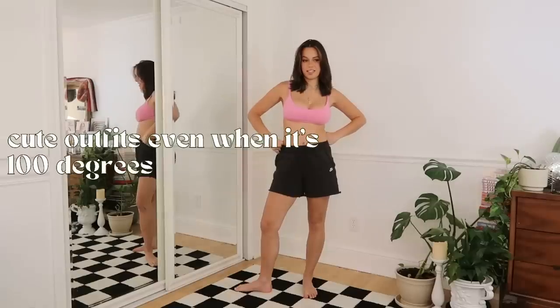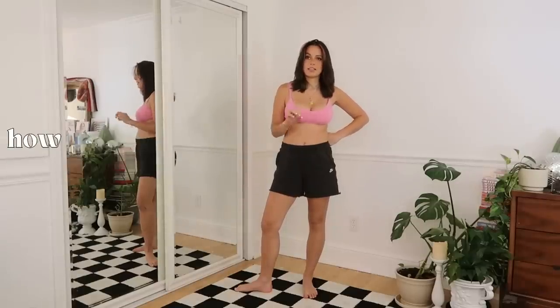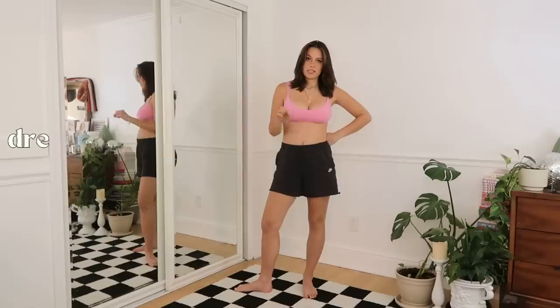Hi friends! Let's film a video of cute outfits even when it's 100 degrees outside — how to still look cute when it's really hot out. Dressing cute in the summertime.